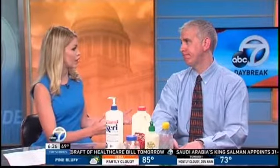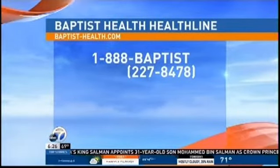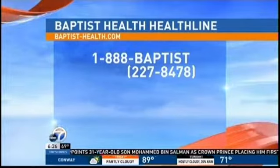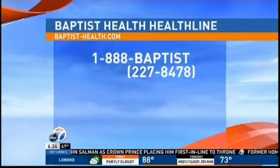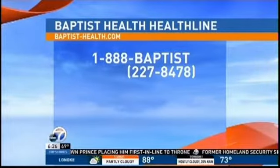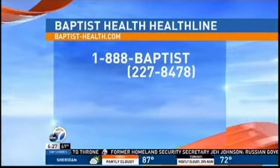If anybody wants more information or wants to check out these tips further, go to the Baptist website, or you can go online to the CDC, or WebMD — they'll give you some good information as well. We've also got the Baptist Health Healthline on the screen right now. Thank you so much for being here — that was really helpful information.